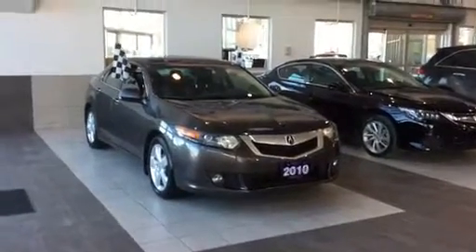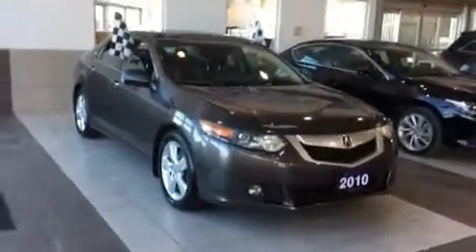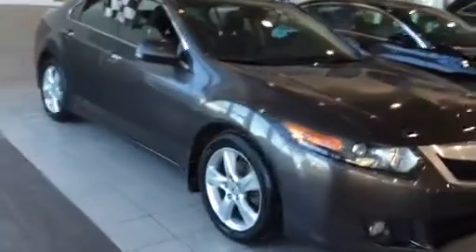Hi Dennis, as promised this is the 2010 Acura TSX that I've been discussing with you about. I'm just going to do a little walk around video for you.